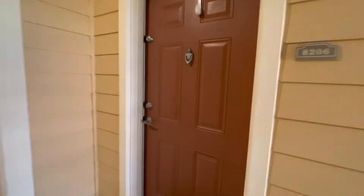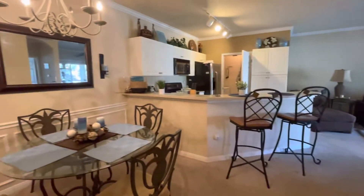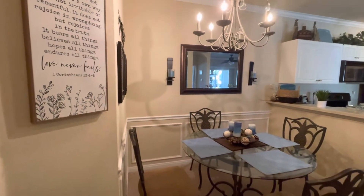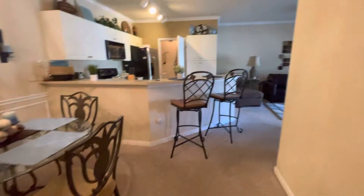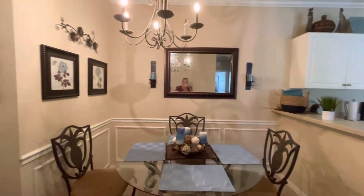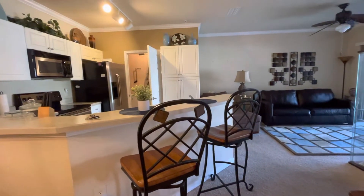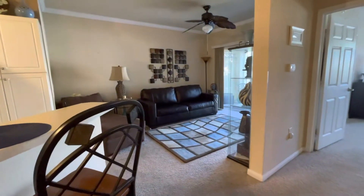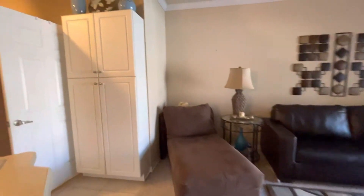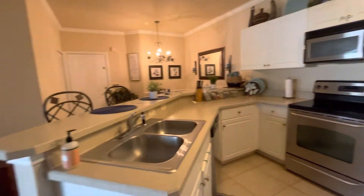Here we are. Nobody is currently living here, but they have all their stuff here still. Right to the right here is the air handler — looks like it's from 2015. All the paint looks good, the carpet looks fine. It does have a musty smell and I'm not sure if that's because nobody is living here and the air is turned up a little bit.